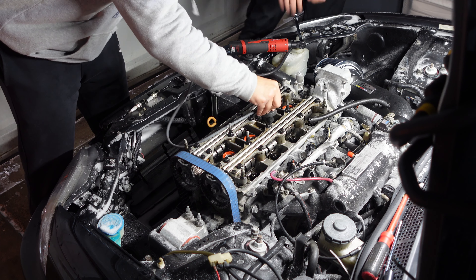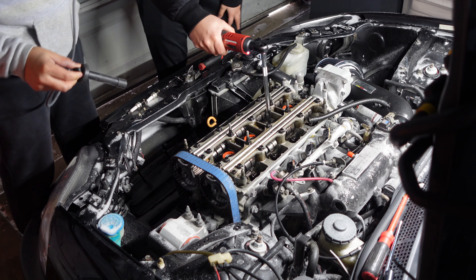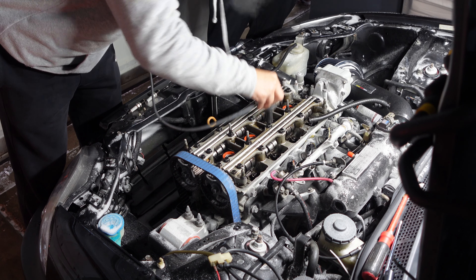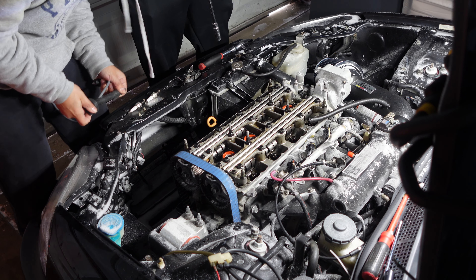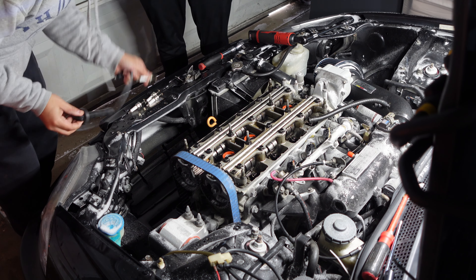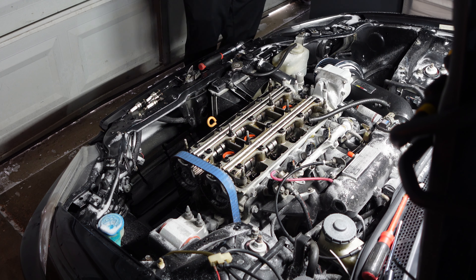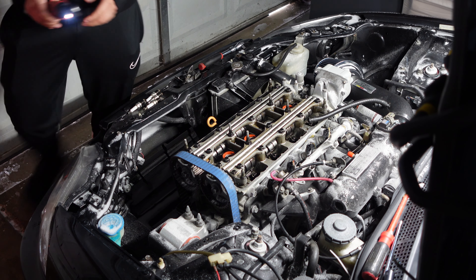Number two — check. Number three — this is a scary one. Let's do it. Last one — oh god. Let's go! All four spark plugs check out. That is literally the first good thing that has happened to me in having all these civic problems.